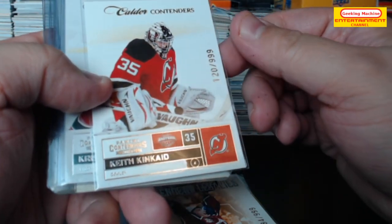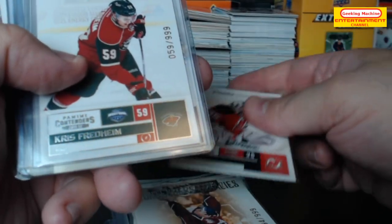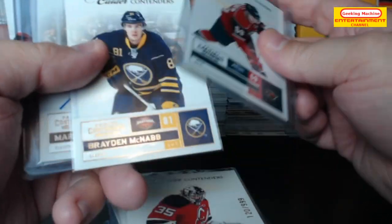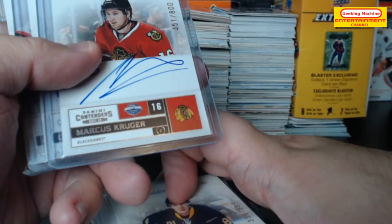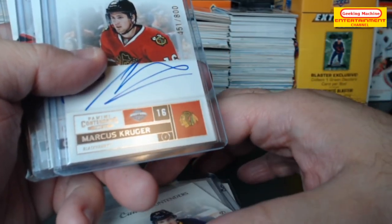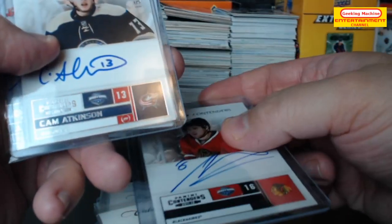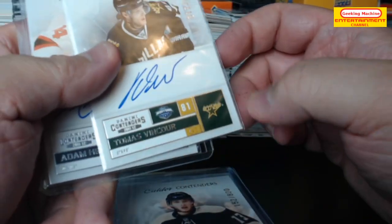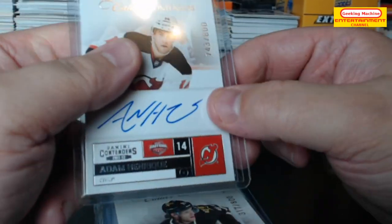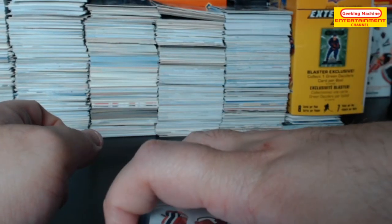A Calder contenders out of 999 — Keith Kincaid. Chris Fredheim, Brayden McNabb. Marcus Krueger — this one is out of 800 and it's got a non-card auto, so it's a rookie auto. Cam Atkinson. Thomas — very cool. Adam and Ricky — very nice — wow, what a batch.